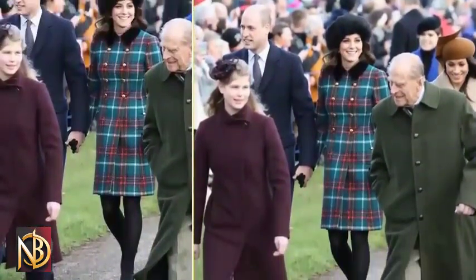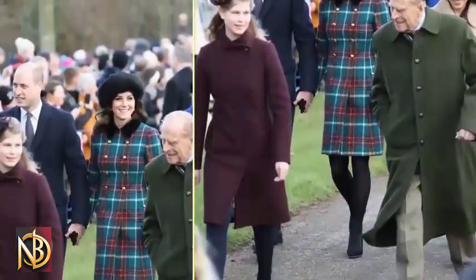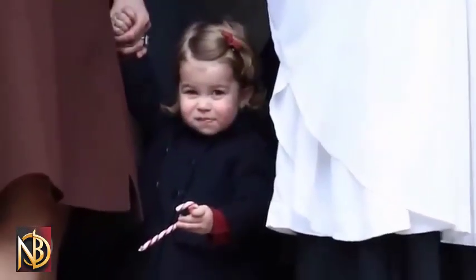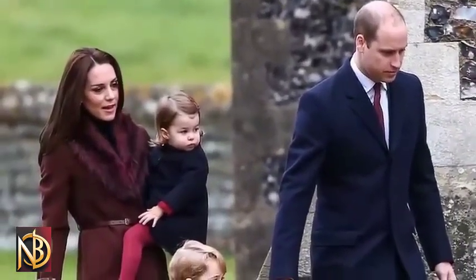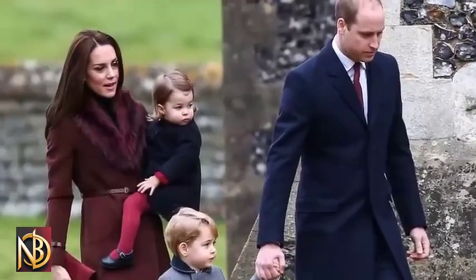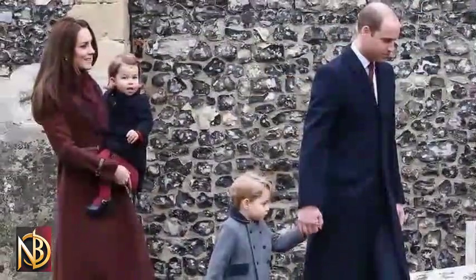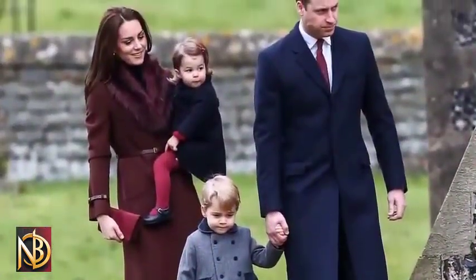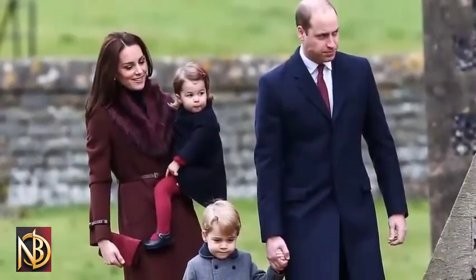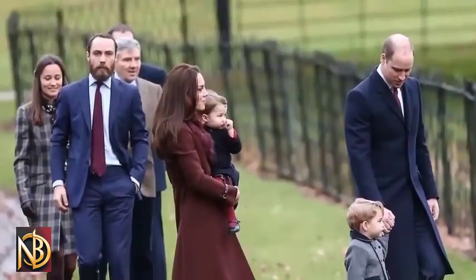2014 saw Catherine exuding timeless charm and refined grace in a sophisticated tweed coat, paired with a brown hat from L.K. & Co. and matching heels by M.E. Shoes. In 2015, the Princess wore a patterned dress by Great Plains under a long belted coat by the luxury brand Sport Max in a moss-green color. Completing her outfit were an L.K. & Co. hat, Aquatalia boots, a Mulberry clutch, and earrings by Kiki McDonough, bringing a touch of nature-inspired glamour to the Christmas Day service.